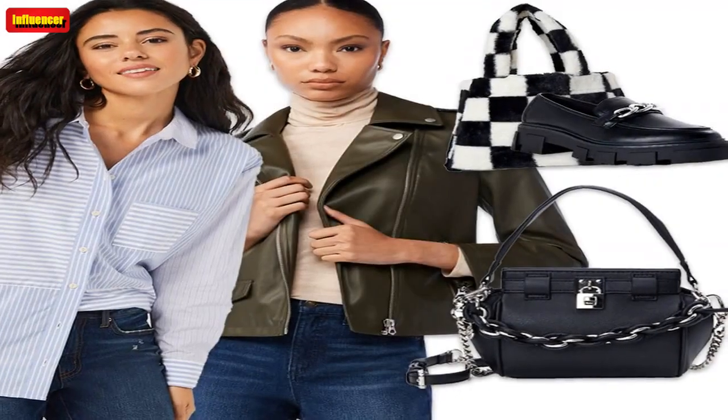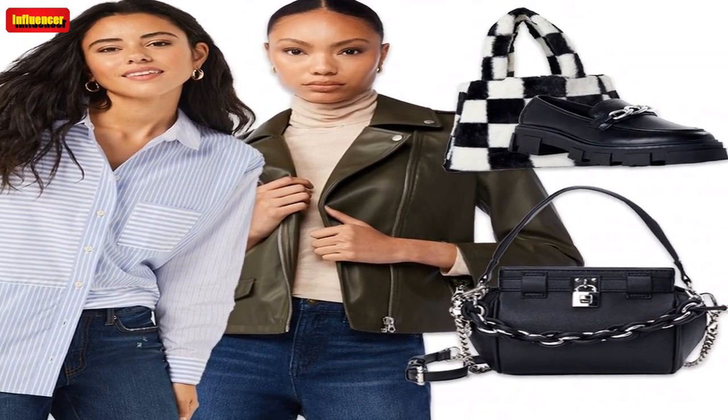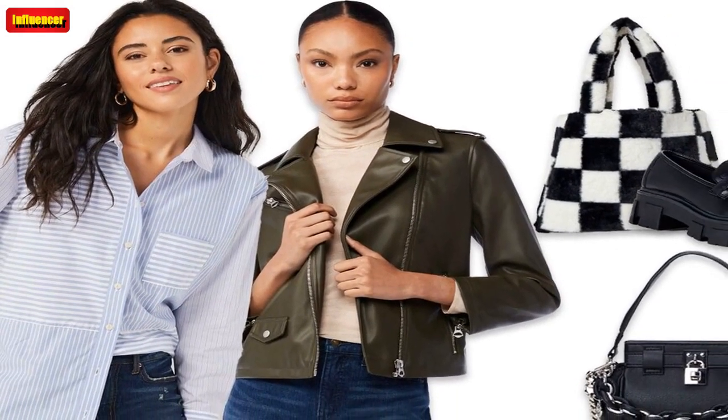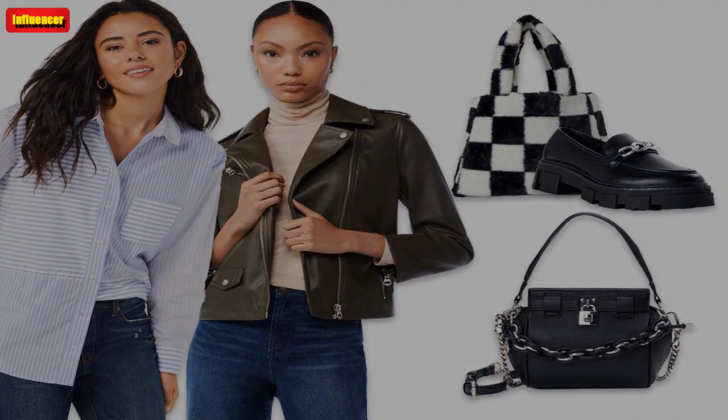Time & True Women's Oversized Shirt — Button-up shirts are a wardrobe essential. This striped oversized one from Walmart is only $20, and we can so see it paired with some white linen pants and sandals on your upcoming spring break trip, or a pair of jeans and sneakers for an everyday look.